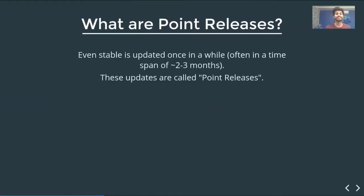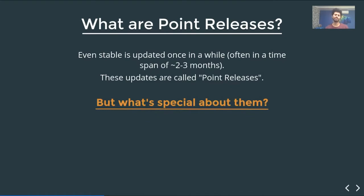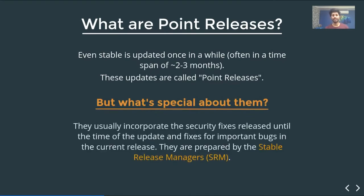Even stable is updated once in a while — often in a timespan of around two to three months. These updates are called point releases. What's so special about them? They usually incorporate the security fixes released until the time of the update, and fixes for important bugs in the current release.